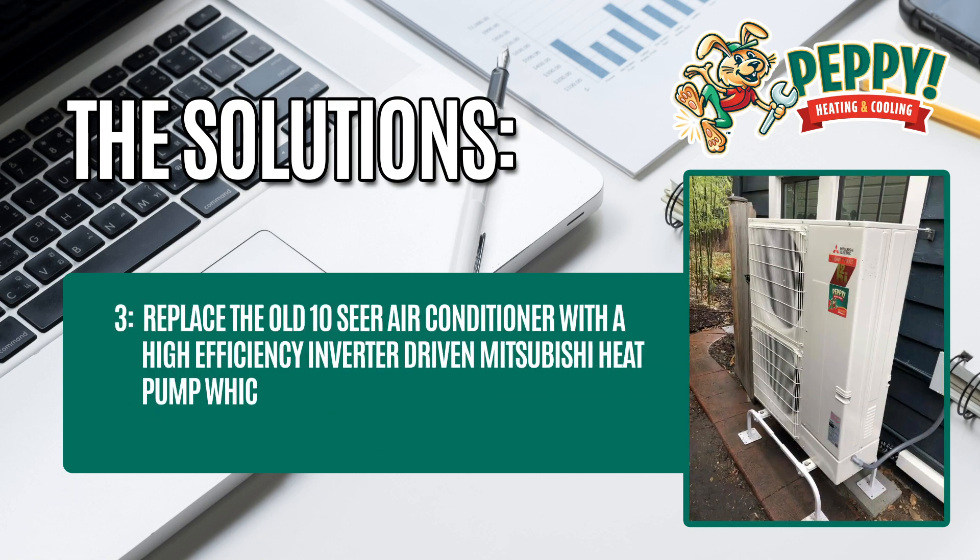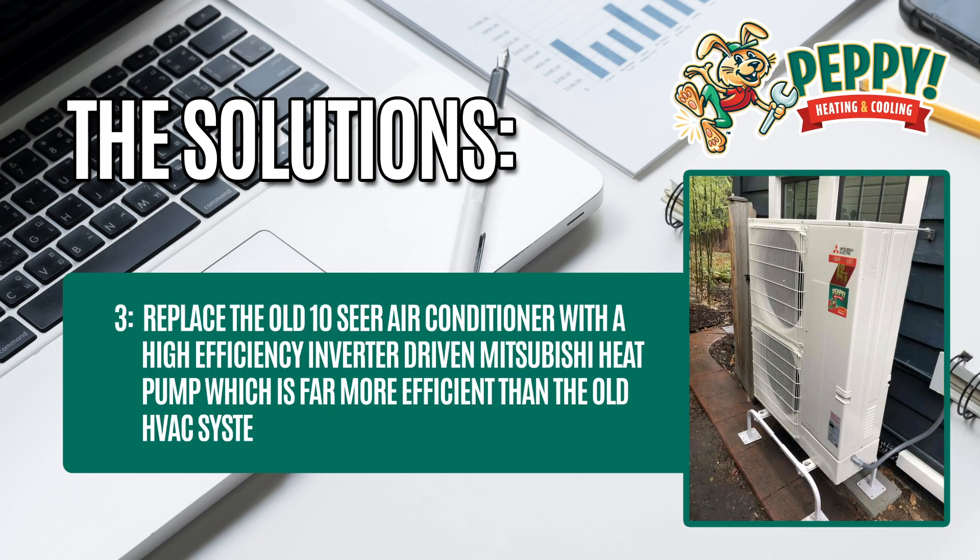Solution 3: replace the old 10-SEER air conditioner with a high-efficiency inverter-driven Mitsubishi heat pump, which is far more efficient than the old HVAC system.